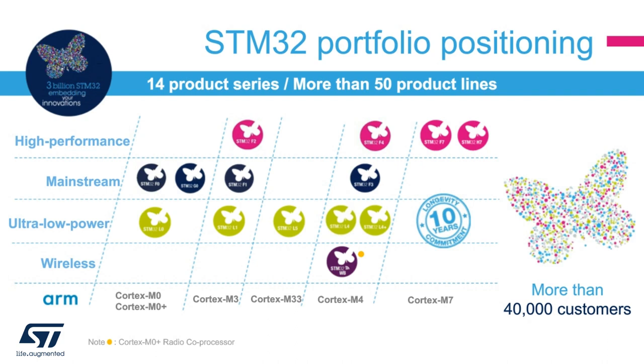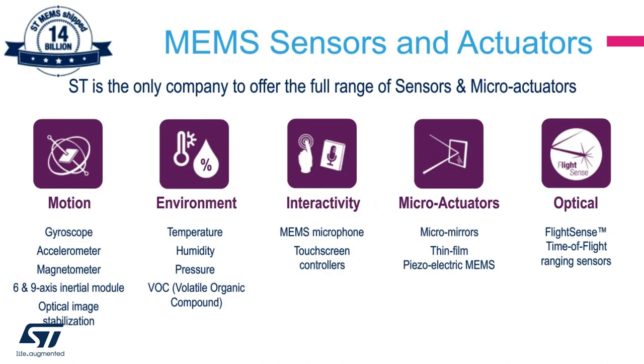The STM32L0 is an ultra-low power microcontroller that can get down to 0.3 microamp in standby mode, allowing a very long battery life with a very fast wake-up time. ST also has a very large portfolio of MEMS sensors covering motion, environmental, interactivity, microactuators, and even optical, allowing a very wide range of use cases.